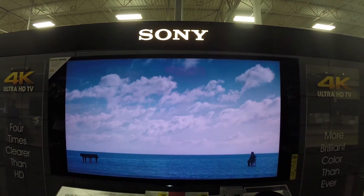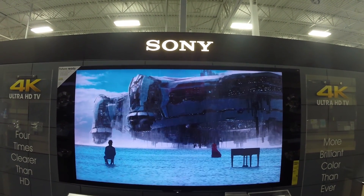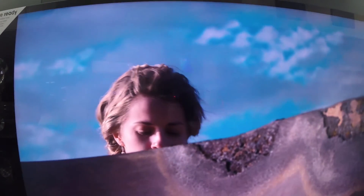Step back from it — it's very sharp. Once again, you're seeing this in 1080p. Let me get in there where you can see some of the resolution on some of these.